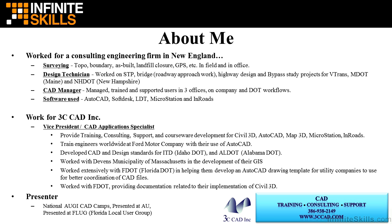I was a design technician, where I worked on surface transportation projects, bridge projects, providing roadway approach work design, highway design, and bypass study projects for the three DOTs listed there. I was also a CAD manager there, where I trained, managed, and supported users in three offices on company and DOT workflows.